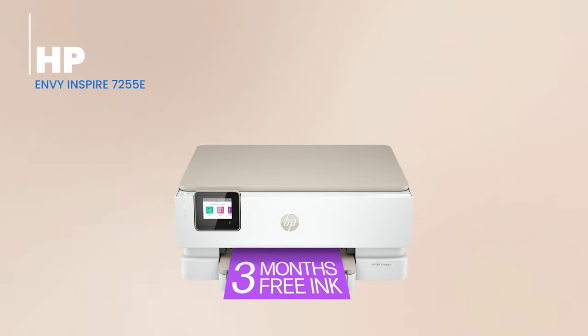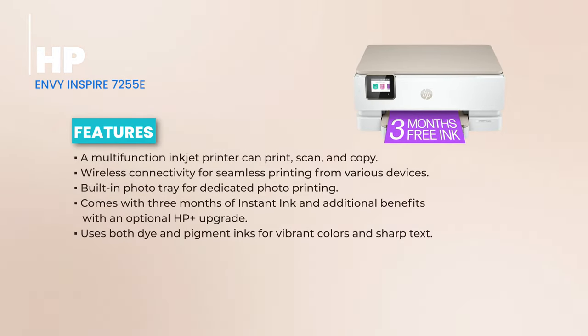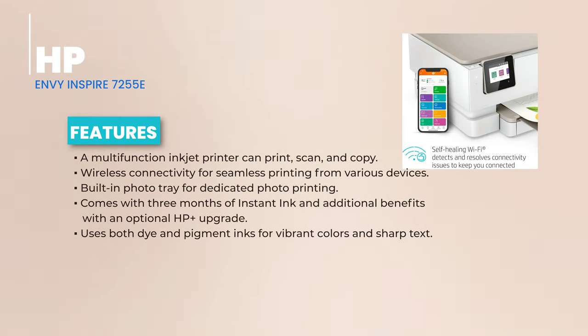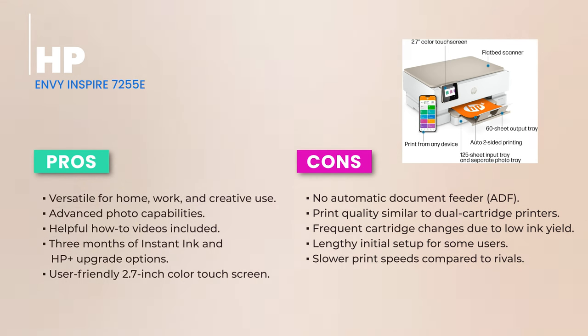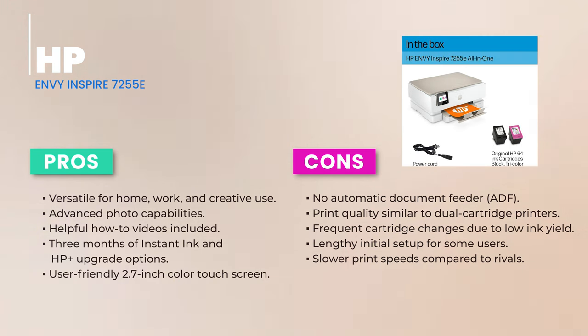We're rolling on with our list, and next in line is the HP Envy Inspire 7255E All-in-One Wireless Color Printer. The HP Envy Inspire 7255E is a multifunctional marvel, effortlessly handling your printing, scanning, and copy needs. For those who love wireless freedom, this printer connects seamlessly with all your devices. Got a passion for photography? The built-in photo tray ensures your memories get the special treatment they deserve. It uses dye and pigment inks, ensuring your prints are vibrant and sharp.